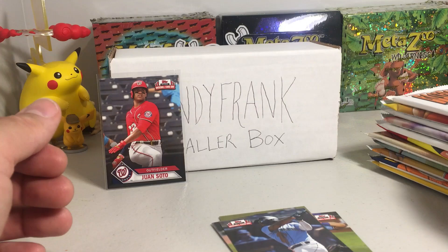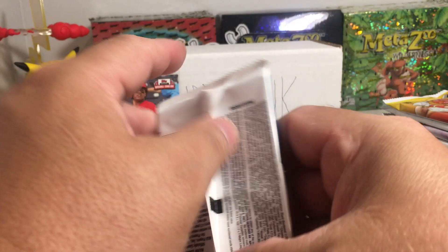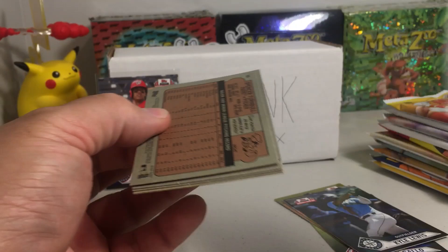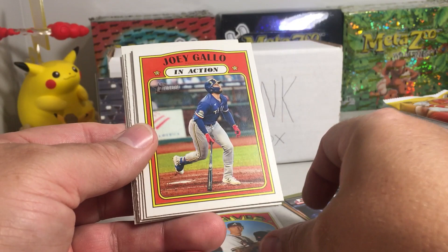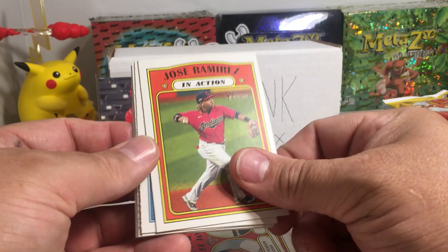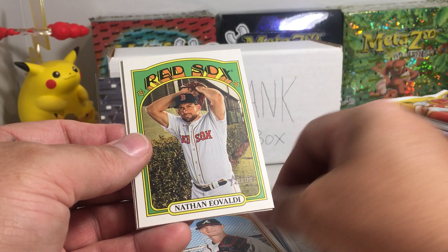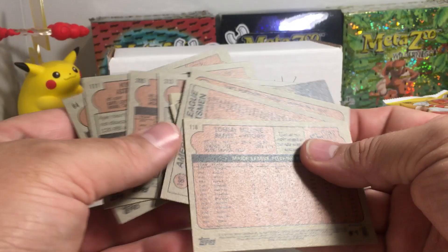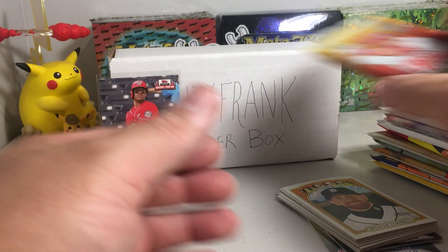Now let's go to the 2021 Heritage — this is a set my brother loves, he's been making all kinds of sets with this. We got Tommy Malone, Joey Gallo in action (so we've had Gallo in both packs so far), Blue Jays Rookie Stars — Nate Pearson, that's halfway decent — Jose Ramirez in action, Adam Eaton, Mike Soroka, Nathan Eovaldi, Kyle Tucker, and Spencer Turnbull. Quick check for short prints — cards numbered over 400 — but none of those are short prints.